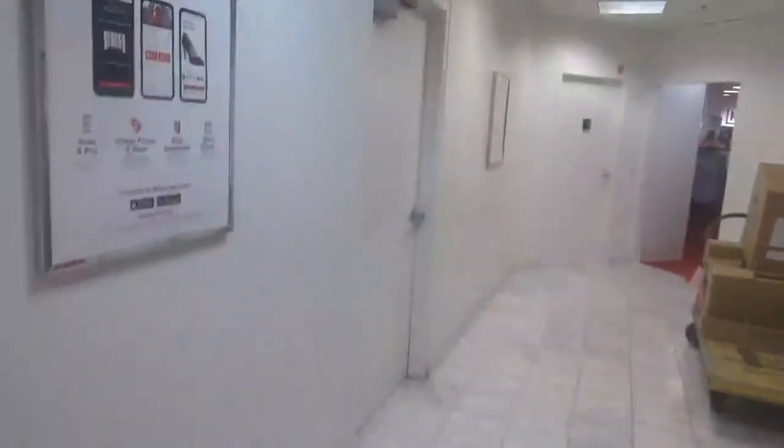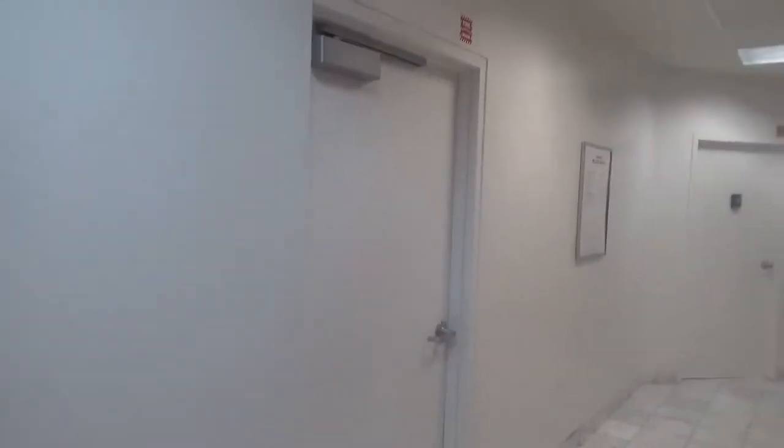Oh wow, a machine room is in here. Let's see what type of motor this thing's got.